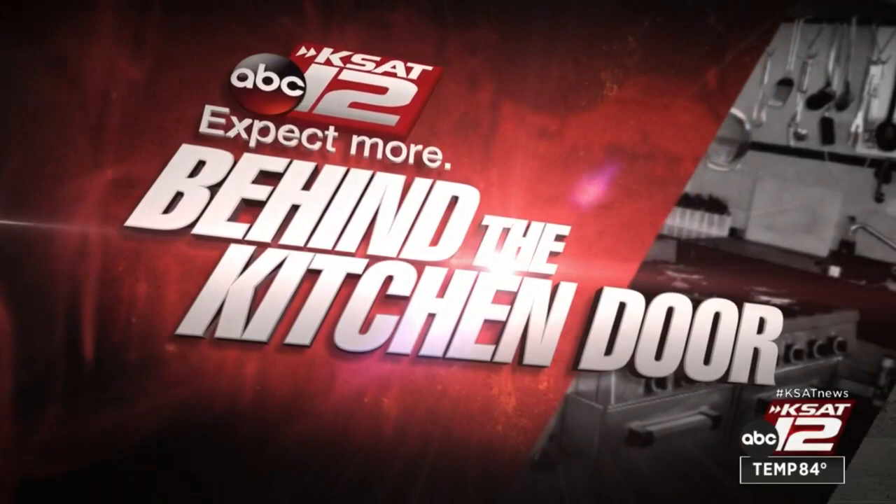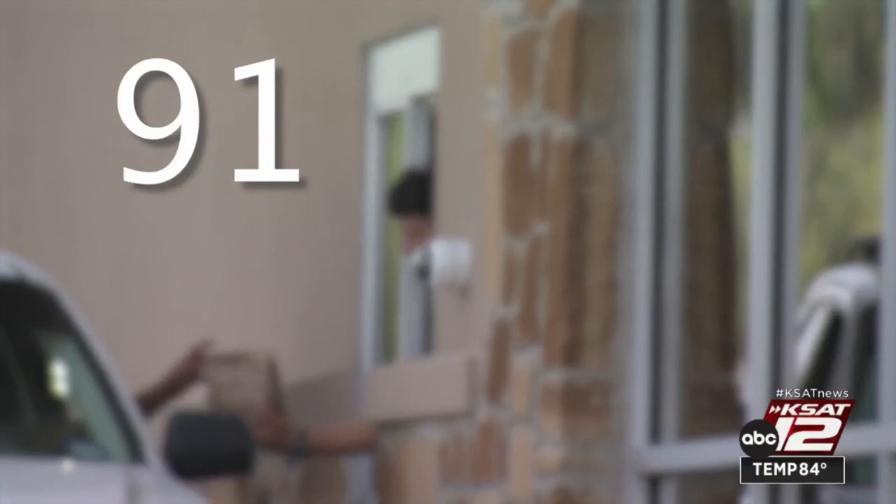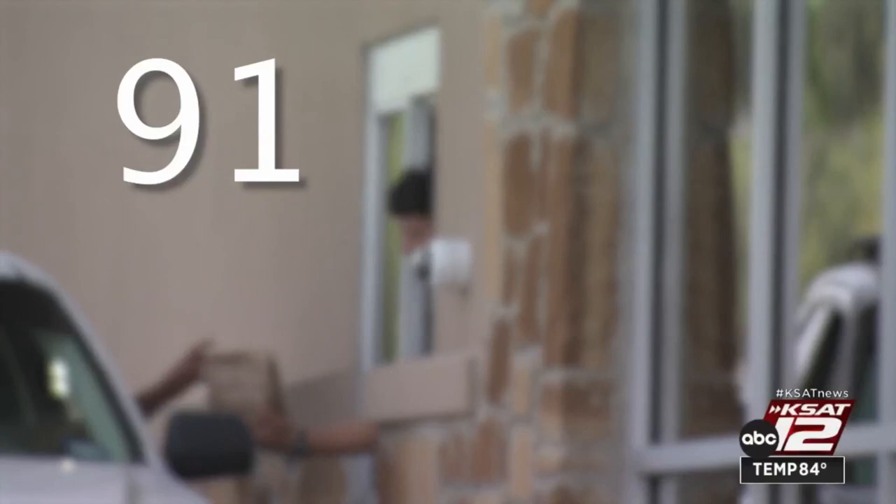Hacienda Vallarta in the 9800 block of Marbach saw its previous scores of 91 and 90 take a nosedive down to 79.